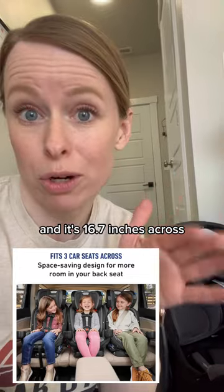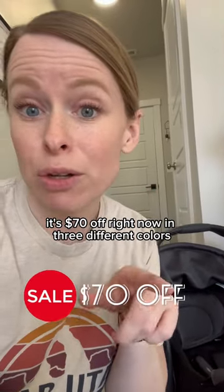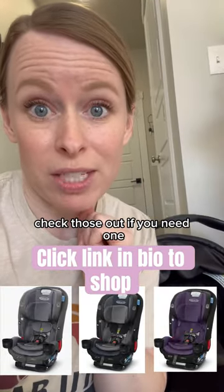It's 16.7 inches across and it is on sale — 70% off right now in three different colors. Check those out if you need one.